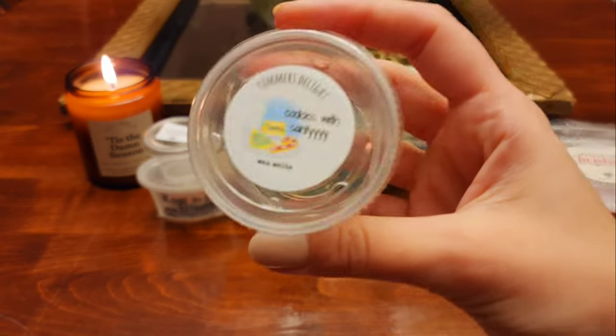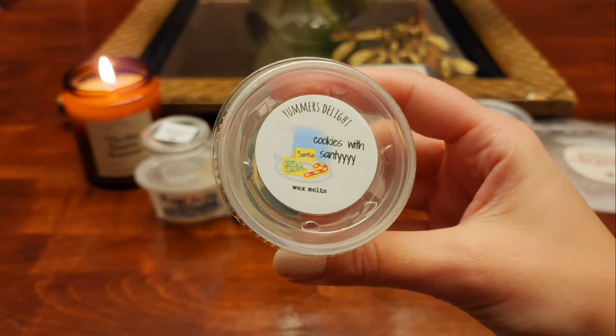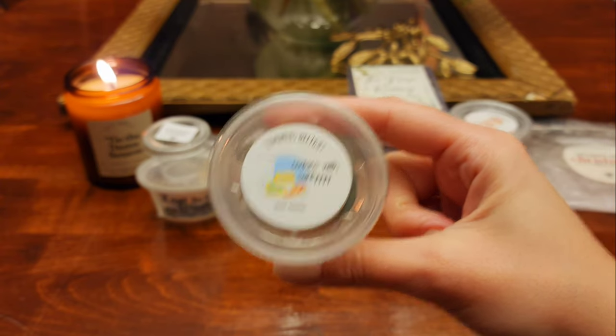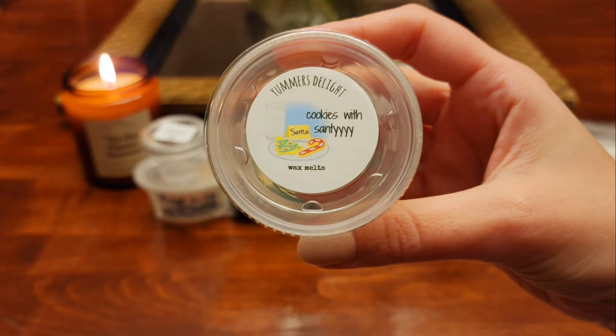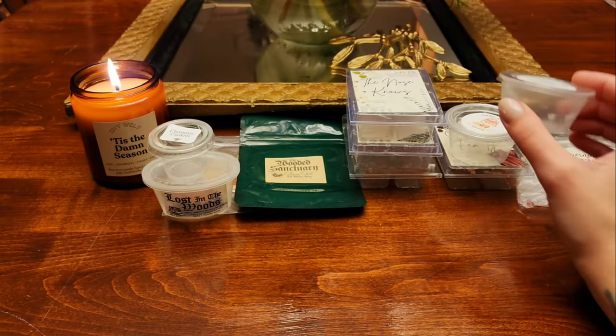This next one I pulled out of my Yummers Delight haul before I actually recorded the haul, and I melted this on Christmas morning in the kitchen. It was nice — definitely like a sugar cookie kind of scent. It was good, it performed — it wasn't anything spectacular to me but it was nice and I enjoyed it while it was melting.